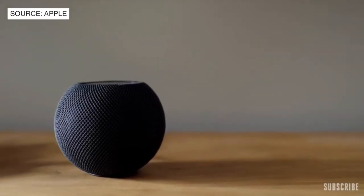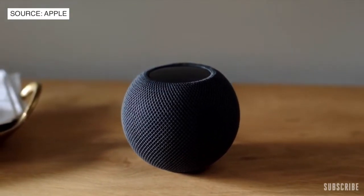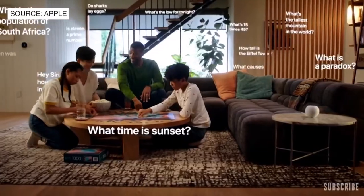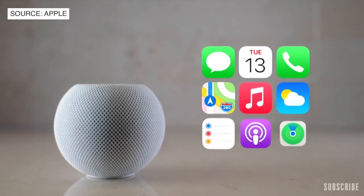Because HomePod Mini has the power of Siri, anyone in the home can ask to play an artist, album, or track, hear a playlist, or even search for music by lyrics. From multiple timers and alarms, to weather reports, to answering the random questions kids think up. Using Siri, HomePod Mini can access the apps on your iPhone to send a message, check your calendar, make a call, even find your iPhone.